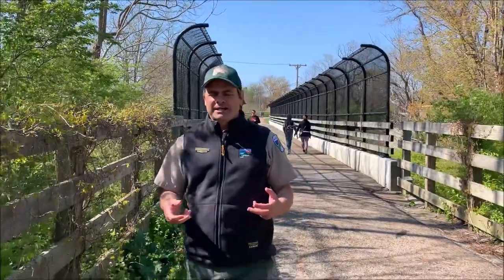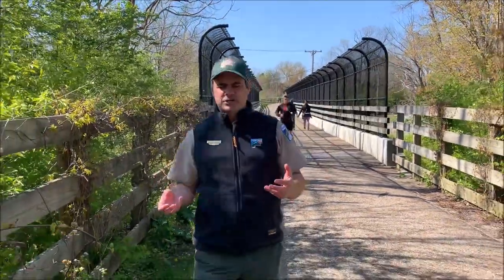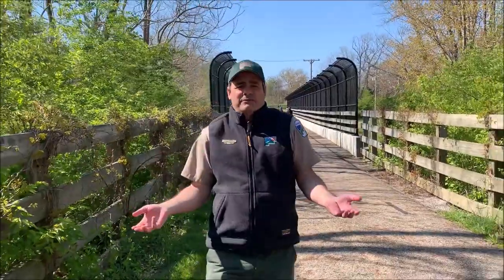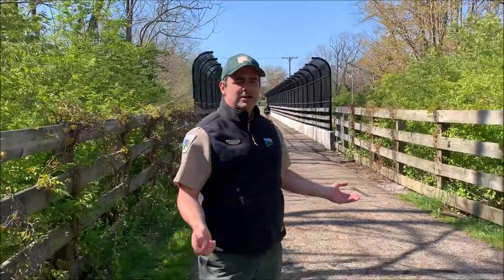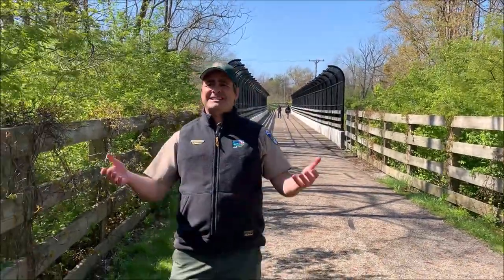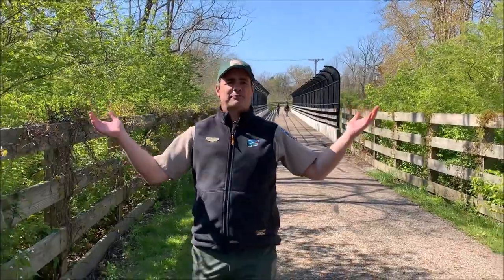I wanted to switch things up a little bit today. I wanted to come to a place that isn't so much focused on nature. Lake Metro Parks is hugely diverse — we have golf courses, we have beach, we even have a canine park, and that's why I'm here. This is the Greenway Corridor. It's a great spot for recreation. In addition to some of the most beautiful sights in Northern Ohio, Lake Metro Parks also has a little bit of something for everyone.